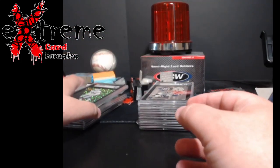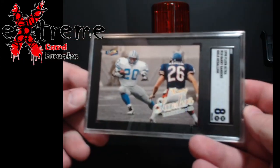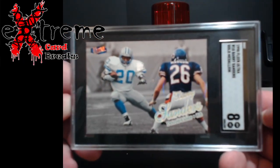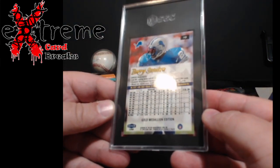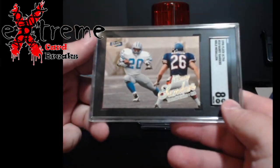1995 Fleer Ultra Barry Sanders Gold Medallion — exactly what I thought it would be, an 8. Barry Sanders, Gold Medallion, 8. I know, I know — it's not a PSA 8, it's not a PSA 9 or 10. But to find this when you're going through stuff and be able to get an 8 on it, it's pretty good. You're still at near mint.